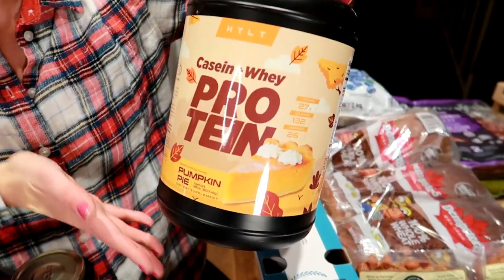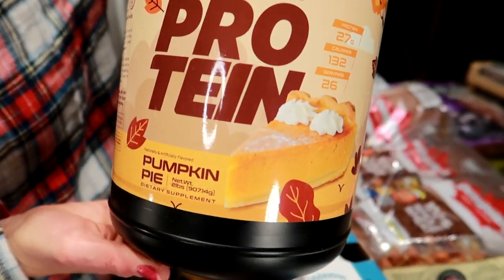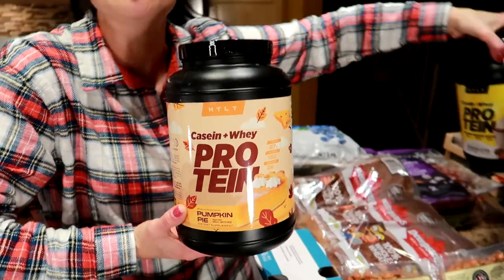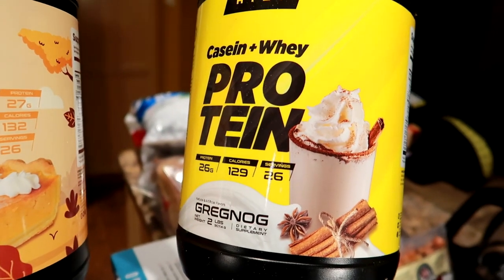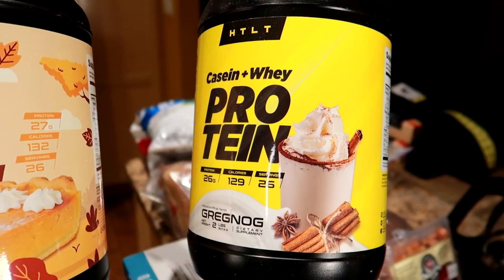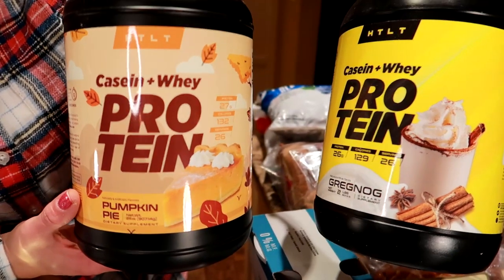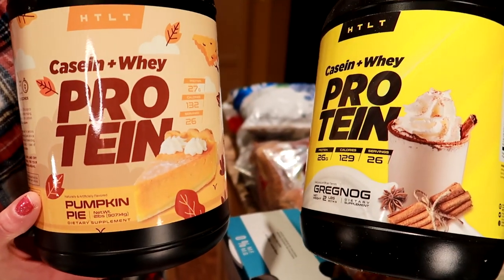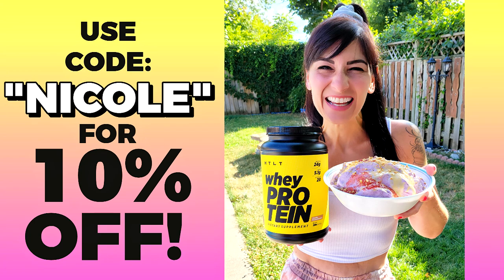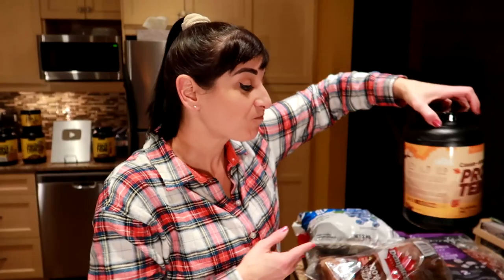This is HTLT SUPS — their limited edition protein powder. They've got two new ones for the holiday season: 'Greg Nog,' which we used tonight in our protein ice cream and it made the ice cream really creamy, and pumpkin pie flavor that literally tastes like pumpkin pie. Use code Nicole to save ten percent because these are limited edition, just for the holiday season.